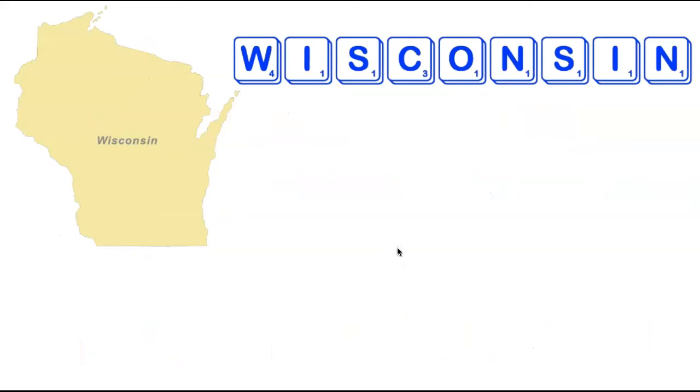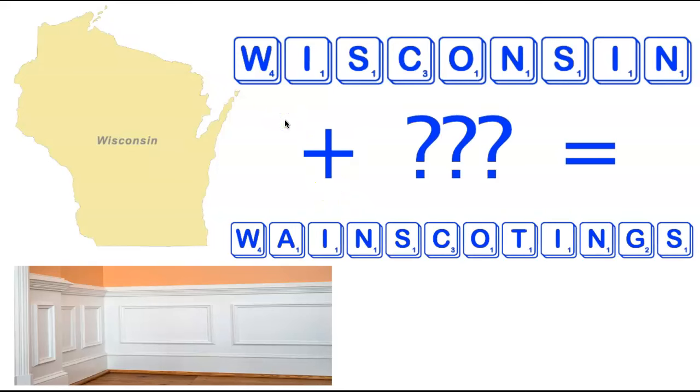We're now heading to the state of Wisconsin. Wisconsin seems difficult at first — multiple duplicates with two I's, two N's, and two S's, plus a C and a W. However there are words, and the shortest one is Wainscotting (with one T), adding three additional tiles. A Wainscotting is a type of panel applied to a wall. There are only two words total: Wainscotting with one T and Wainscottings with two T's — and the shorter one is listed here.